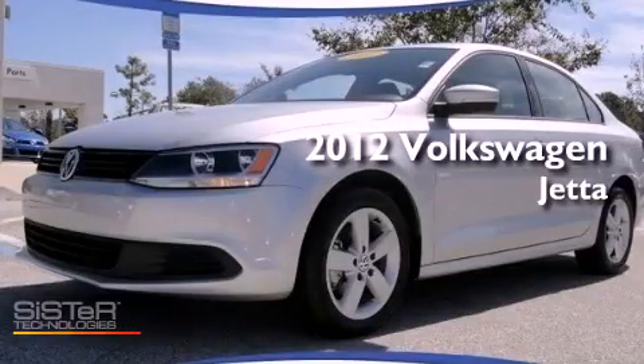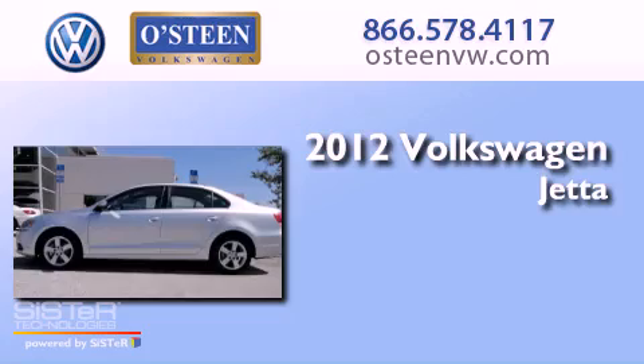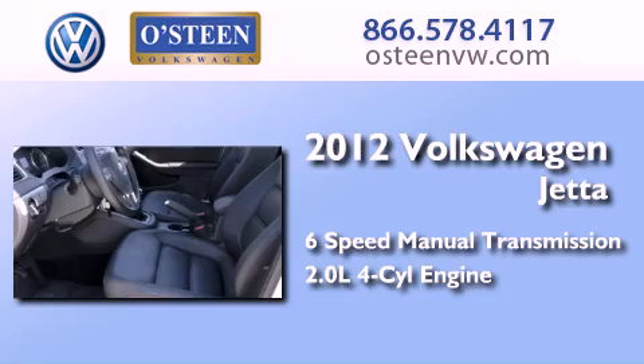This is a certified pre-owned 2012 Volkswagen Jetta. This four-door sedan has a six-speed manual transmission and an inline four-cylinder engine.